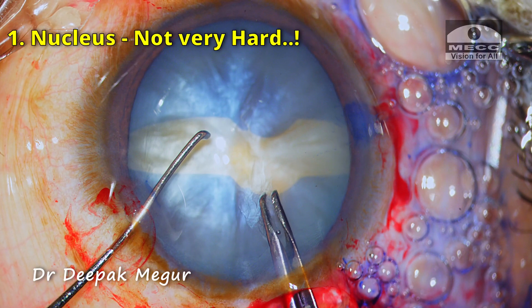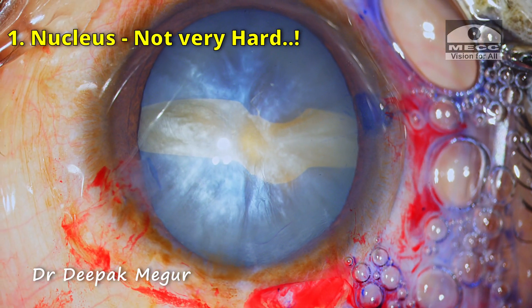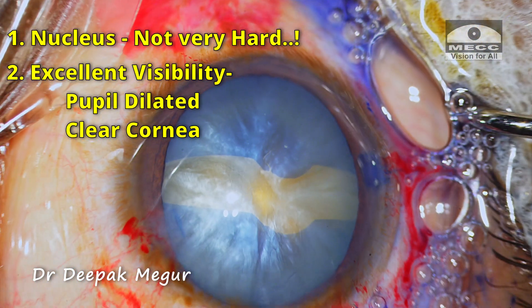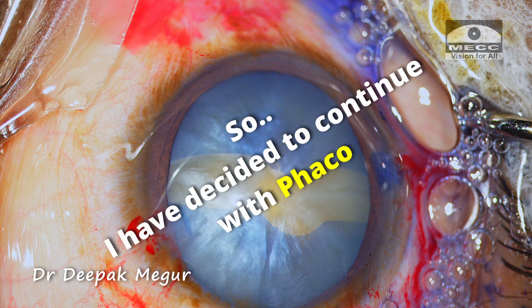Coming to this case: the nucleus is not soft, but it's about grade 3 and does not appear to be very hard — I think it's manageable. The pupil is extremely well dilated and the cornea is quite clear, so visibility is not an issue. I have been in this situation many times and I am backing myself to meet the challenge. I have decided to continue with FECO emulsification in this case.